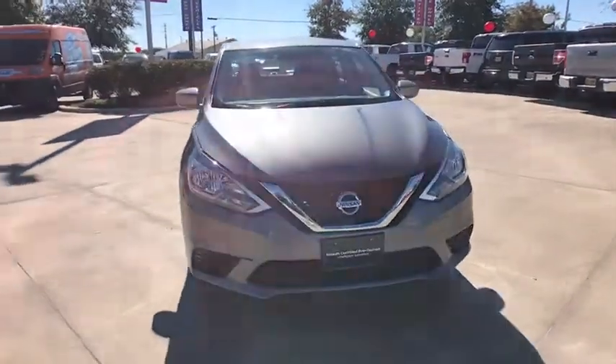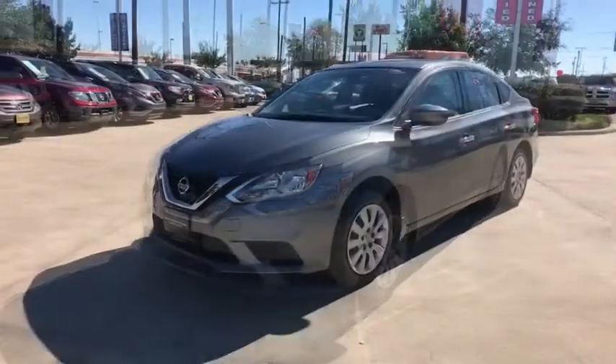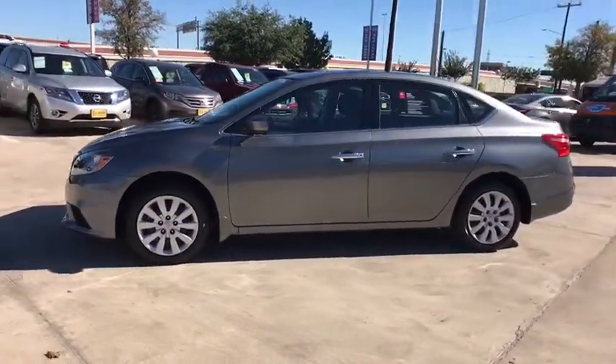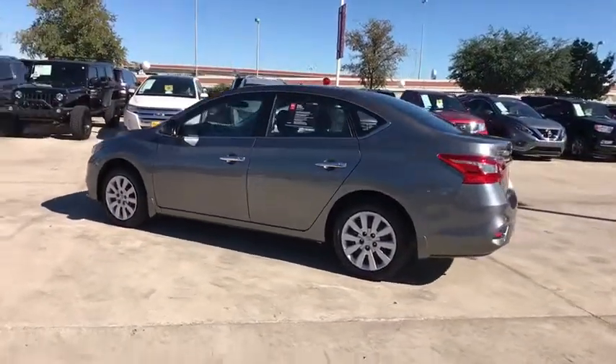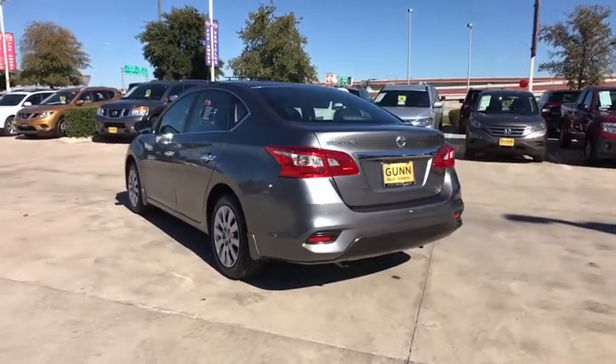The 2018 Nissan Sentra. With its spacious and versatile interior and stellar fuel efficiency, the Nissan Sentra is the obvious choice for anyone who wants to enjoy a stylish and comfortable ride. This vehicle has less than 100 miles. Here are some of this vehicle's great options.